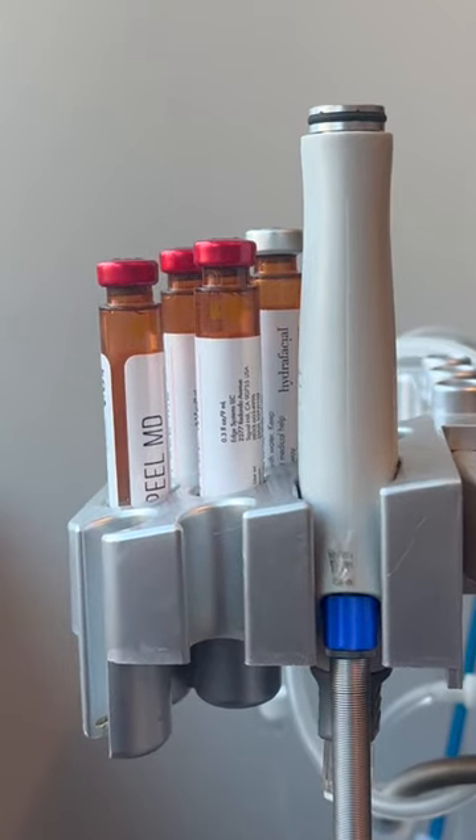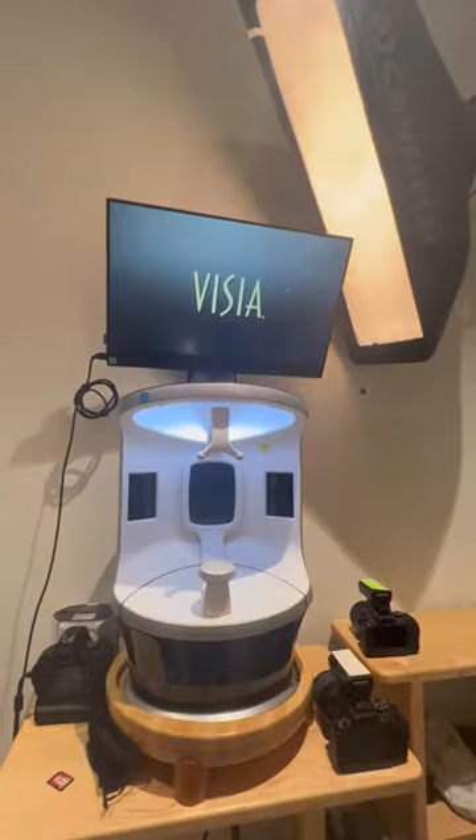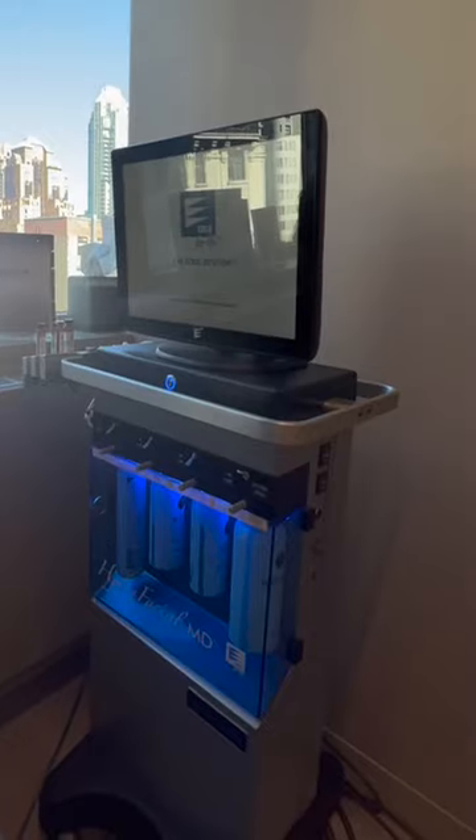Hi, I'm Ren. I'm the contact coordinator here at Perlman Aesthetic Surgery, and I'm taking you behind the scenes of my HydraFacial. The first thing we did was Visia Imaging. It is a digital imaging system that evaluates skin not just on the surface, but on subsurface levels.